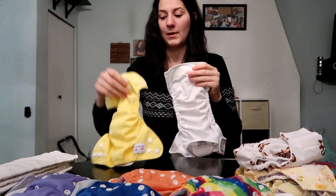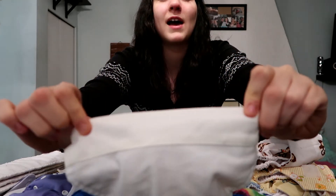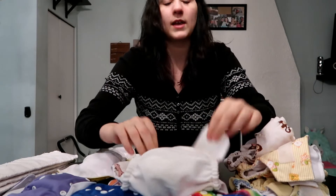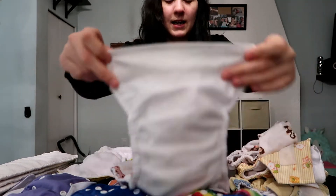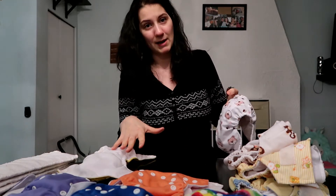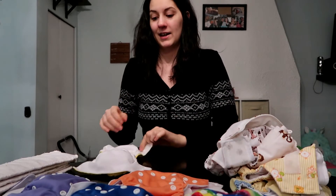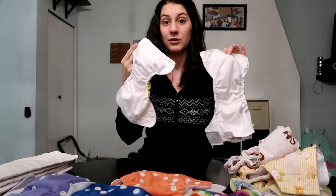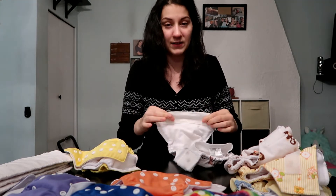Another difference is that the Kawaii Baby has a waterproof lining a little bit at the front, whereas the Alva Baby cloth diapers just have the microfiber. I've never had my daughter leak through the top on either, but I'm sure that's why they put it there. So if your child is wetting and leaking through the top, I would suggest trying the Kawaii Baby diapers.